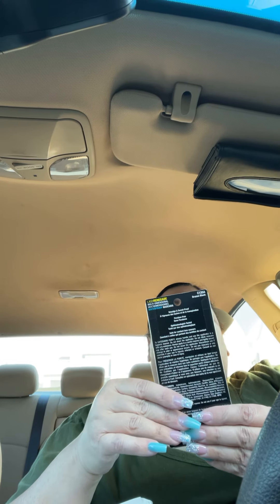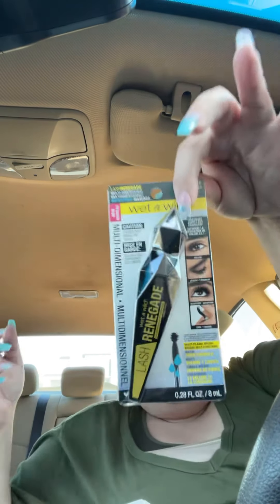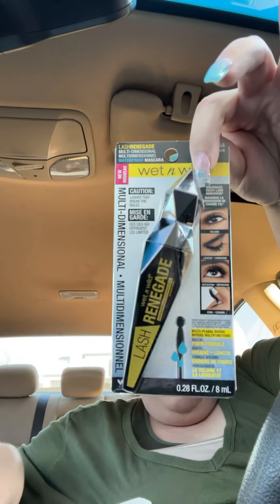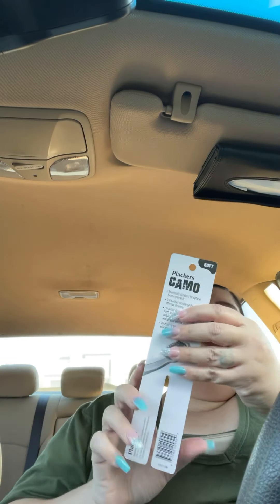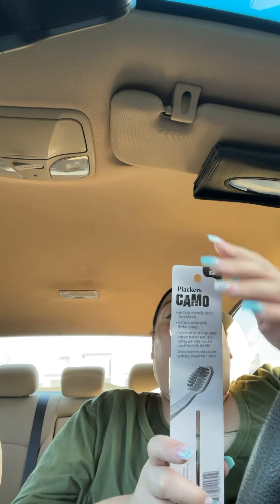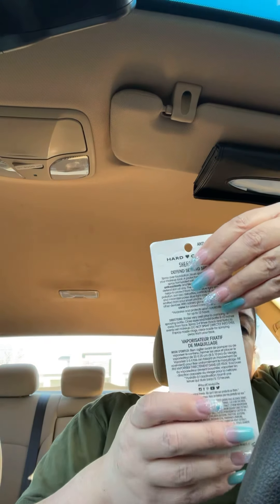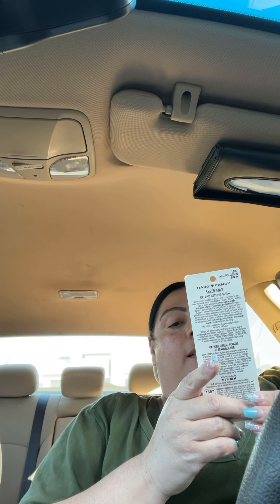I got the Wet and Wild lash — I was so happy to see all this Wet and Wild stuff. All that makeup I've been seeing online finally came to my Dollar Tree. This is a Bare Camo soft, I got those for my husband.